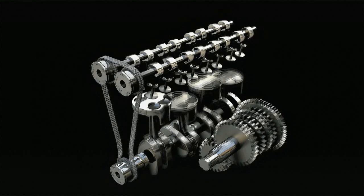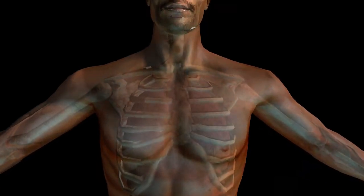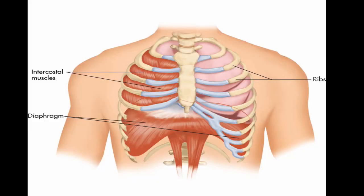Just like a car uses oxygen to burn diesel to generate power, our body uses oxygen to burn glucose to generate power. Lungs is our respiratory organ that supplies the oxygen. It is situated in the chest cavity inside our rib cage.